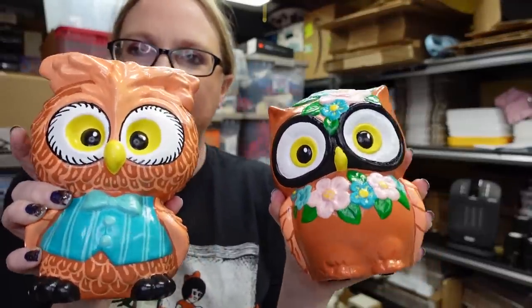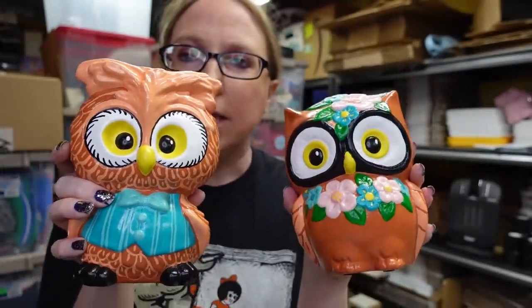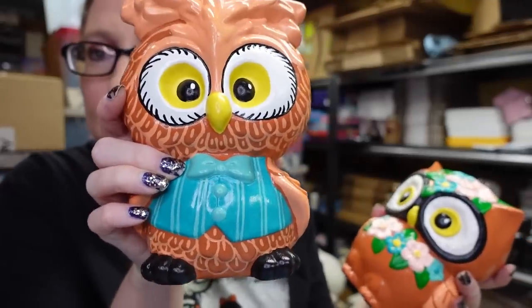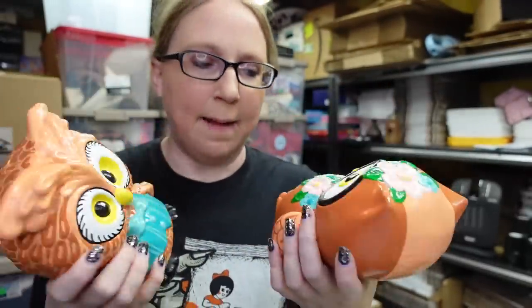I also grabbed these little owl figures — kind of heavy ceramic pieces. I'm not sure if someone hand painted them, but I loved the coloring. One is wearing a little vest with a bow tie and the other has flowers on it. If I don't list these on eBay I'll save them for a show. I have a lot of owl stuff so I'm thinking of doing an owl show on Whatnot.